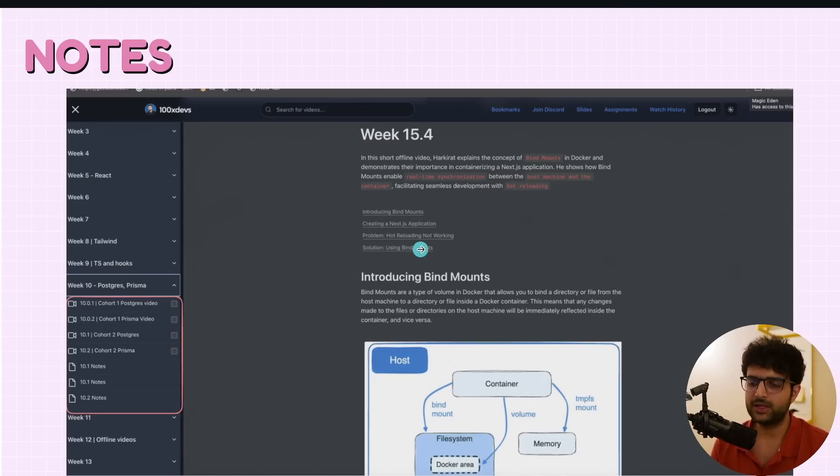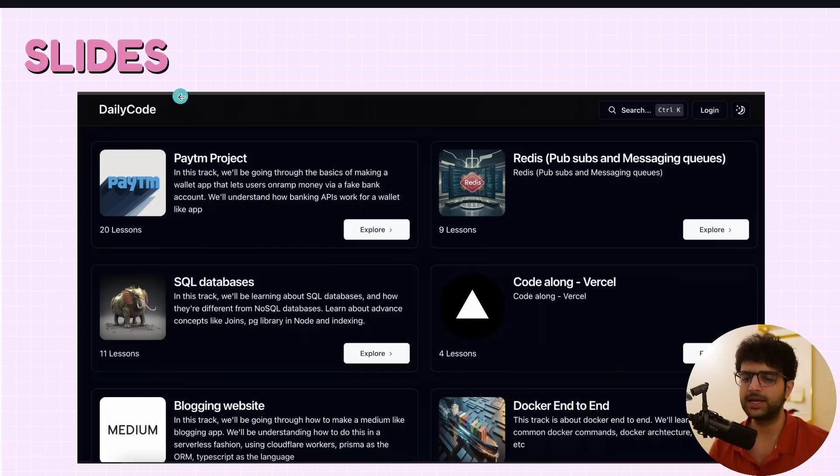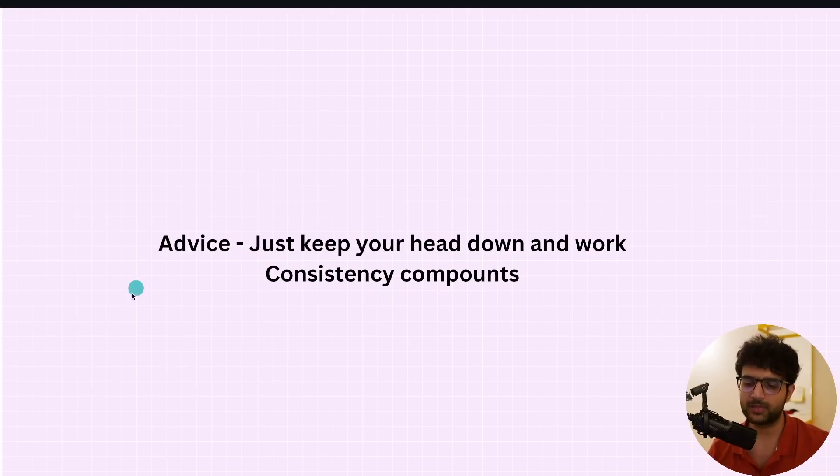Every class usually has notes associated with it — you can find them on the platform. Not every class has assignments, but a lot of the initial weeks do. Later weeks have practice slides on projects.100xsteps.com, so there's a lot of auxiliary material, especially helpful for beginners. My advice: just keep your head down and work — consistency compounds. It feels like yesterday we launched the cohort, and before we knew it, 4.5 months passed and we consistently covered a lot of things in 20 weeks. Consistency is underrated.